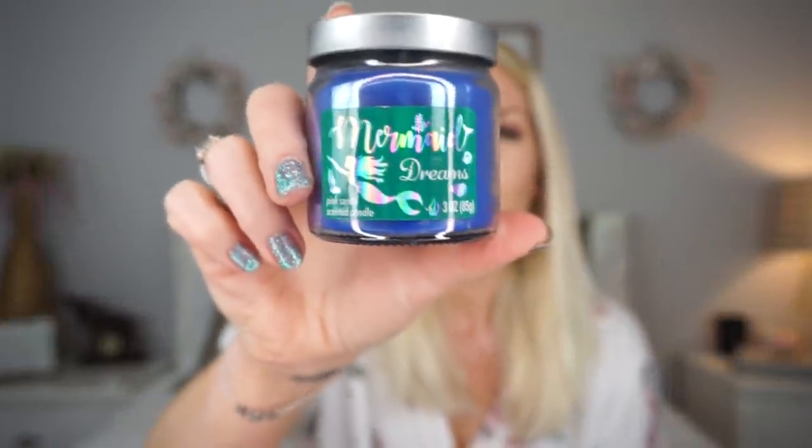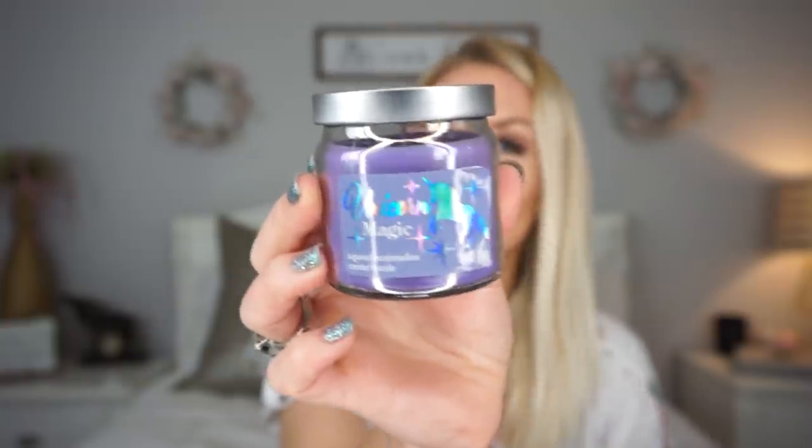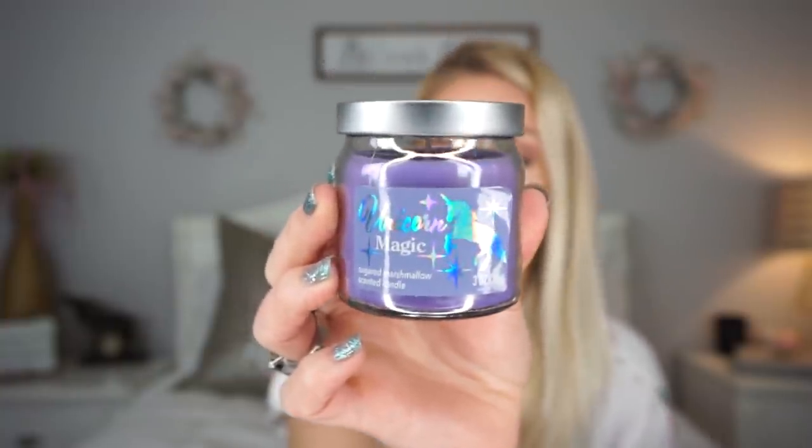I had sworn off buying candles from Dollar Tree a while ago, but I found these and thought of my daughter and thought they would look cute in her bathroom. So I got this one that says 'Mermaid Dreams' along with this one that says 'Unicorn Magic' — the scent is sugared marshmallow. It smells quite delightful if you like a sweet candy smell. I don't have high hopes of it actually making her bathroom smell nice, but I think she'll think it's cute.